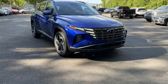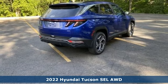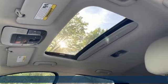Here's a new 2022 Hyundai Tucson, built with an eye toward fuel economy and a right foot toward performance. It comes with all the amenities you need.